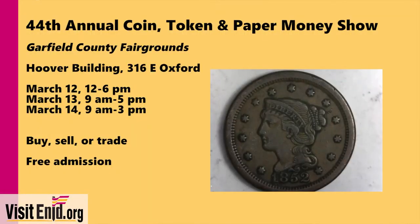This weekend is the 44th annual Enid Coin, Token, and Paper Money Show. It's going on at the Hoover Building at the Garfield County Fairgrounds. The Enid Coin Club puts on this show where folks can buy, sell, or trade any of those coins that they have. If you want to just get your coins assessed, you can bring them in as well, and they'll have assessors there that will tell you how much those coins are worth. Vendors will be on hand as well. Don't miss the 44th annual Coin, Token, and Paper Money Show at the Hoover Building at the Garfield County Fairgrounds.